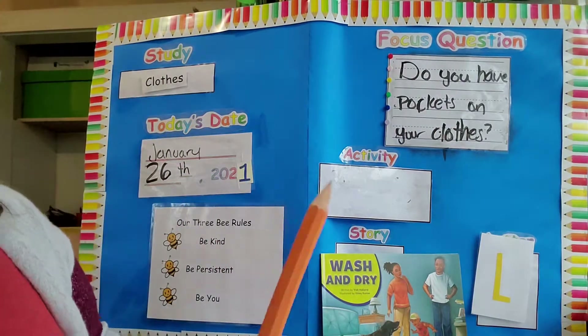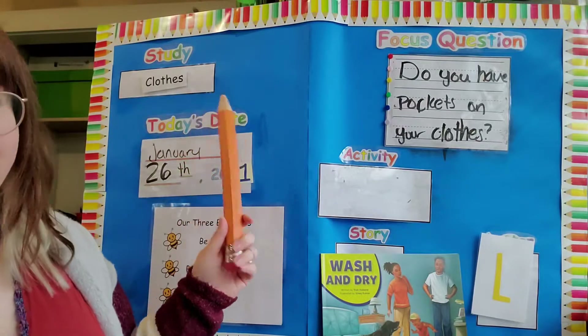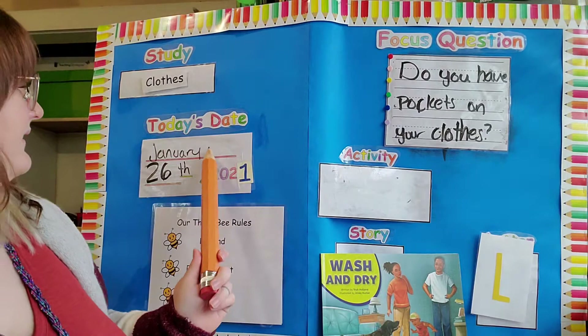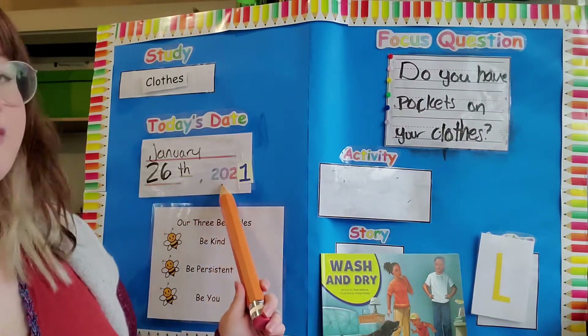Here's our learning board. It is our clothes study and like I said in our video yesterday, this is our last week for it. Today's video is January 26, 2021.